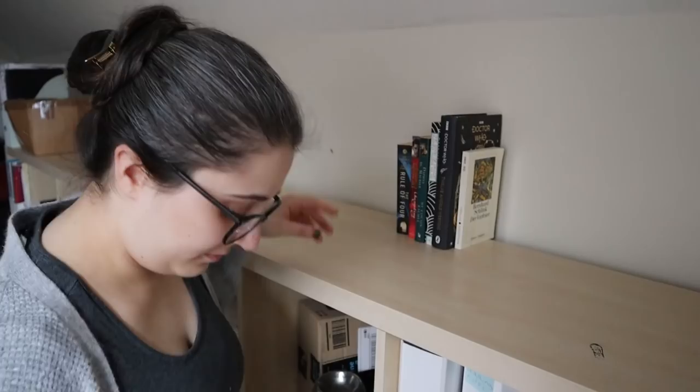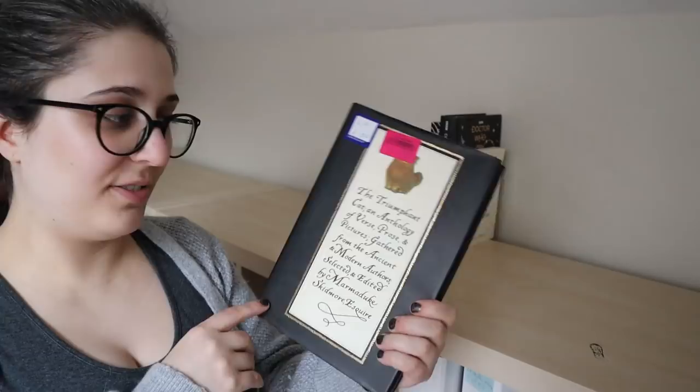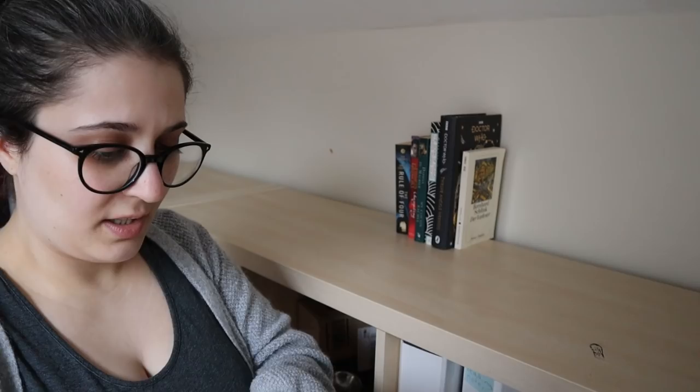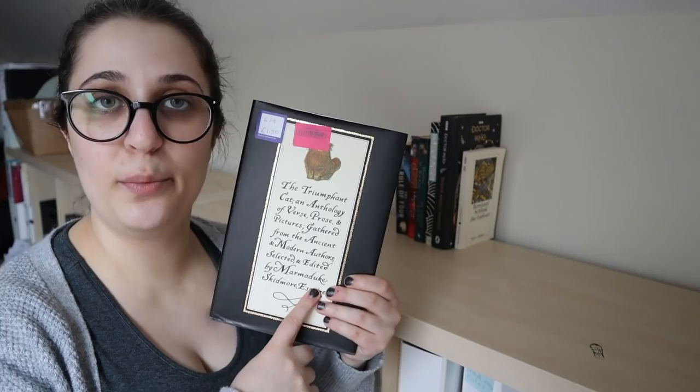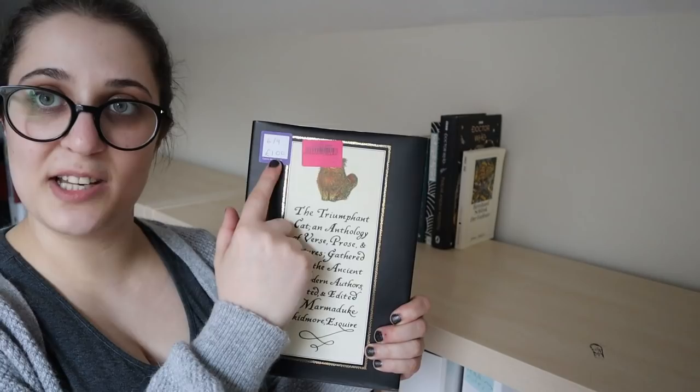This is a collection of cat-related stories, quotes, and illustrations — basically quotes about cats from throughout history. It's not the sort of book I think I will read from start to finish, but I do think it makes a wonderful little coffee table book, obviously once I've taken the charity shop price stickers out. So I'm going to put this on the coffee table in my living room — it's not going on the TBR.